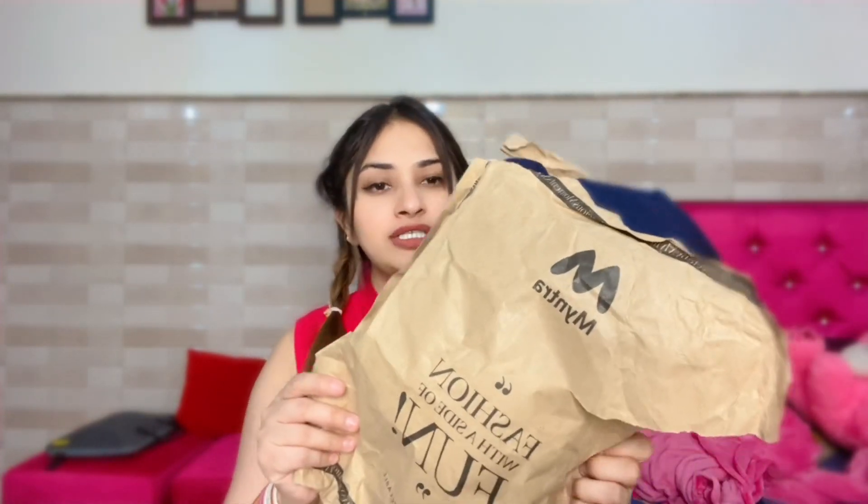First of all, we will talk about the packaging of Myntra. As you can see, I received a paper bag. I think it used to be a poly bag type in Myntra, but now it has changed a little bit.